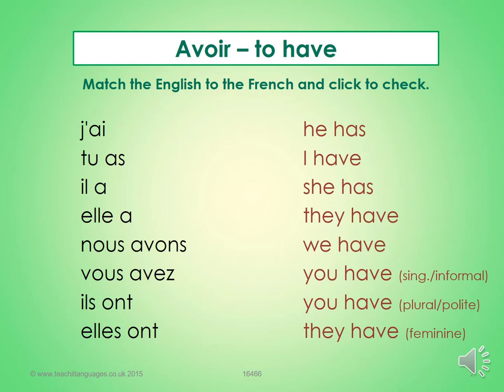So here we've got avoir — to have — that's our auxiliary when we're using the passé composé. J'ai, tu as, il a, elle a, nous avons, vous avez, ils ont, elles ont.